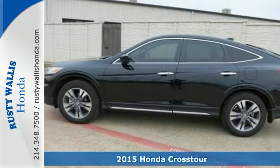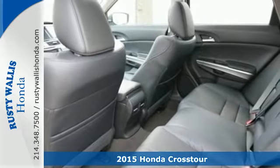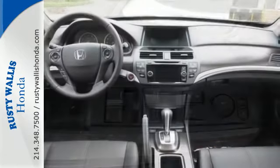Here's a 2015 Honda Crosstour. It's eye-catching from every angle. Chrome exhaust finishers, a power moonroof, and privacy glass make this ride striking to look at from any viewpoint.